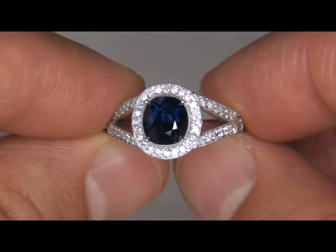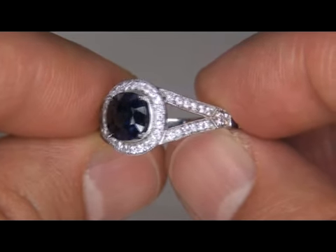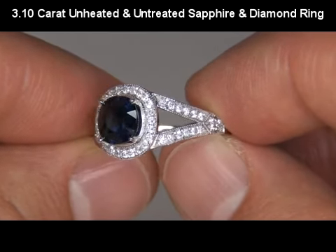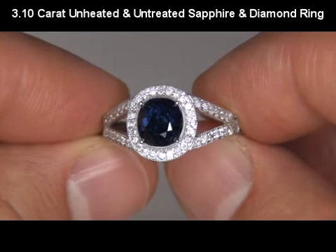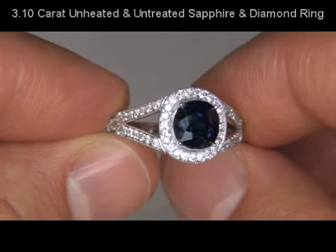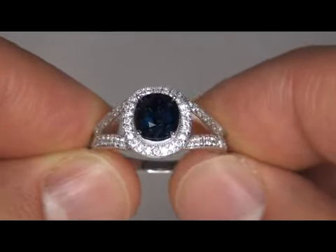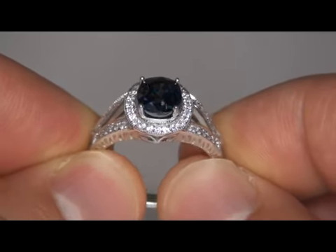Welcome to Certified Jewelry. Up for auction today is a very rare 3.10 carat total weight genuine unheated and untreated sapphire and diamond cocktail ring. This is a 100% genuine earth-mined blue sapphire from a local estate collection.